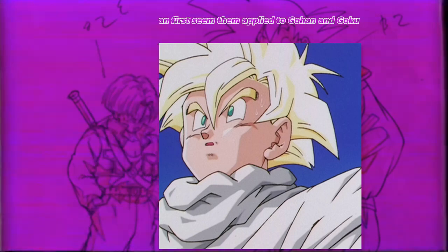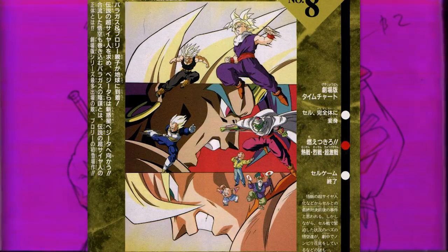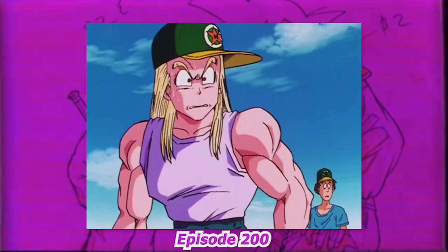His style would become further refined in the next arc — the Boo arc. At this point, Yamamuro had also picked up the baton from Minoru Maeda, now being the new character designer for future movies and doing a lot of the promo work. Some of his character sheets from the movies would be reused within the main series. In particular, episode 200 — one of the first major changes is how he draws the anatomy of the upper arms. He seems to really define the lateral head of the tricep as well as draw the bicep in somewhat more of a rectangular shape.